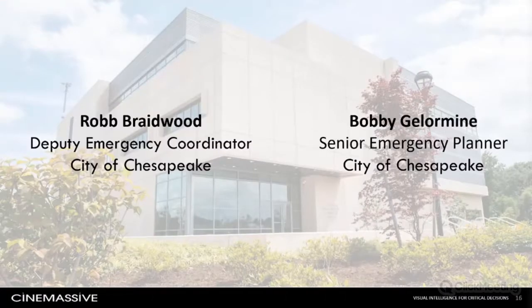Now I'm excited to transition to our friends at the City of Chesapeake, who manage one of the most advanced EOCs in the country. Rob Braidwood and Bobby Jellermann will relate firsthand the challenges of handling converging response across a major coastal region. I'm Rob Braidwood, City of Chesapeake Emergency Manager. The City of Chesapeake is a large city in the Hampton Roads area of Tidewater, Virginia, with about 275,000 citizens.